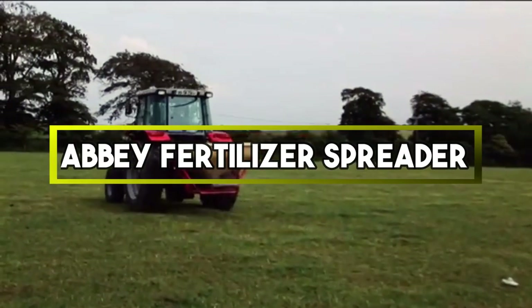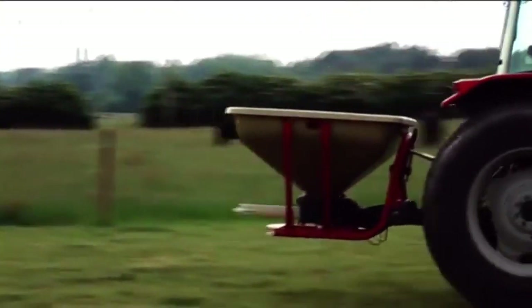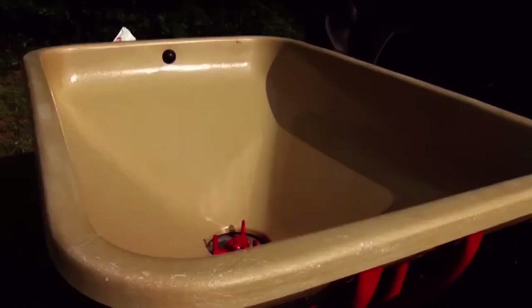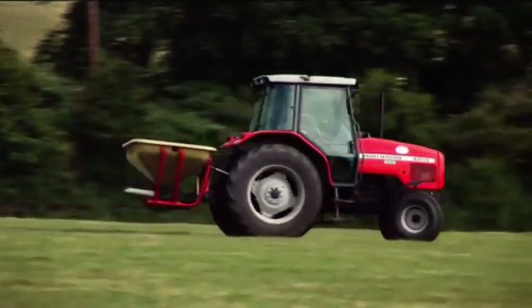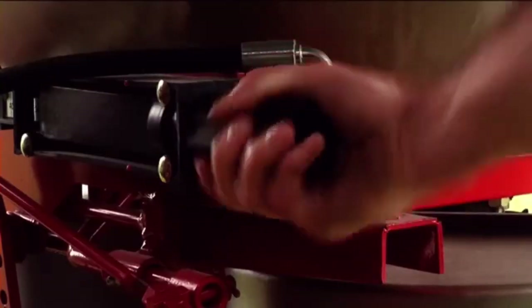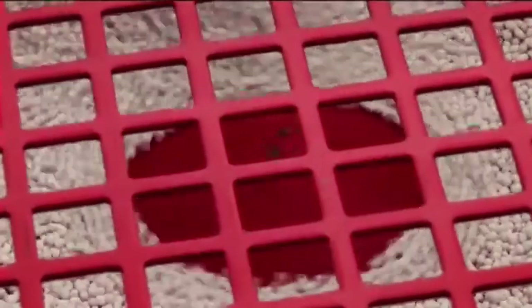Abbey Fertilizer Spreader. It is an agricultural machine that attaches to a tractor. It's used to evenly distribute fertilizers on fields, promoting crop growth. The machine spreads the fertilizer across the soil, ensuring efficient nutrient distribution, which is crucial for maximizing crop yield and quality in large-scale farming operations.